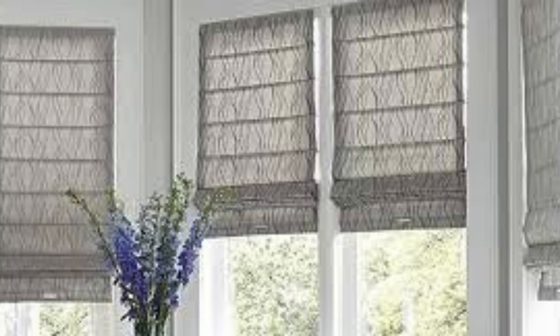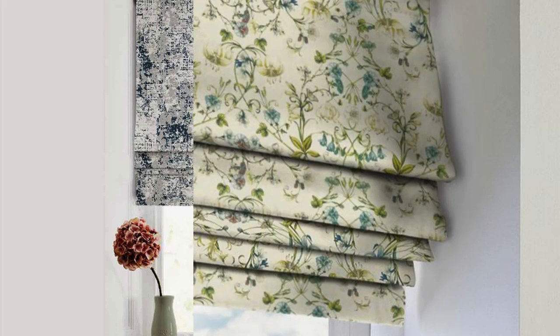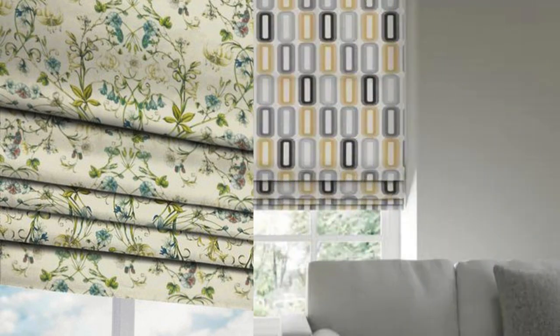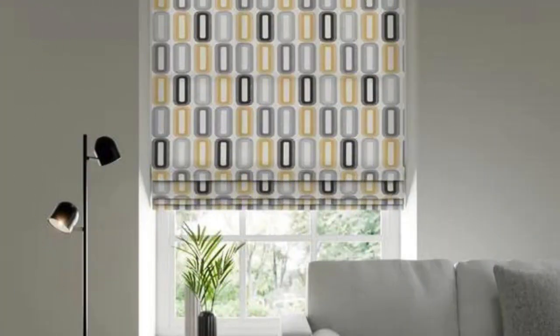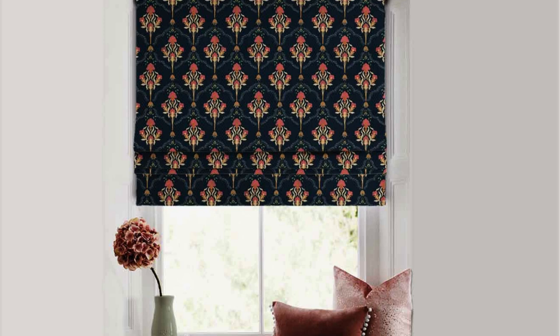The design of Roman blinds involves a series of evenly spaced horizontal pleats or folds that create a neat and tailored appearance when the blinds are lowered. One of the distinctive features of Roman blinds is their ability to stack up evenly as they are raised, forming a clean and uncluttered look. The fabric comes in a variety of materials, patterns, and colors, allowing homeowners to personalize their window coverings to match their interior decor.